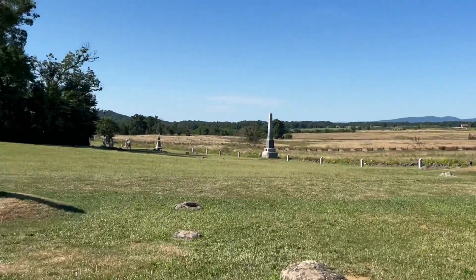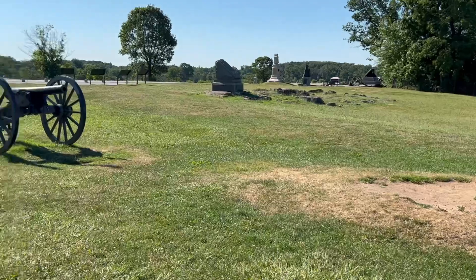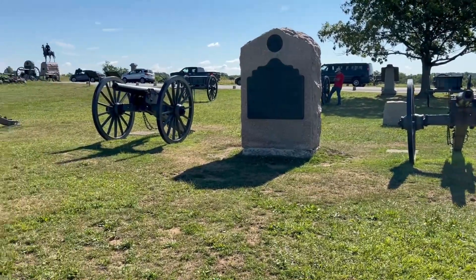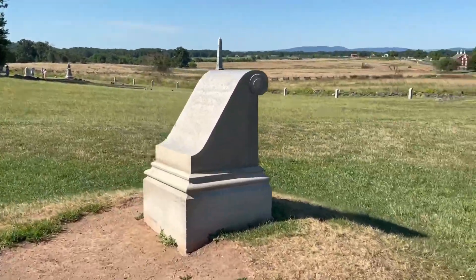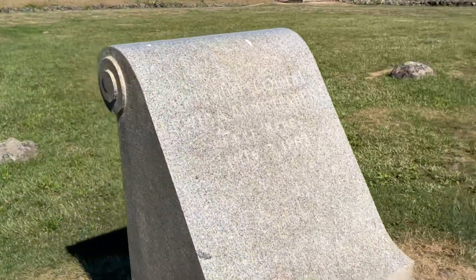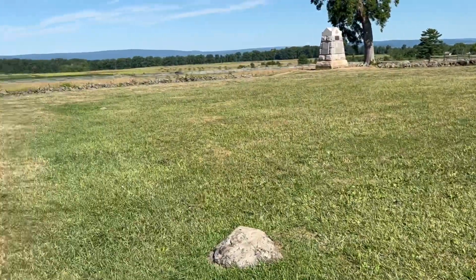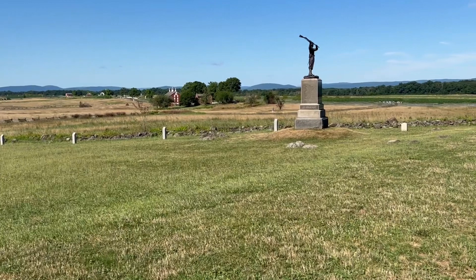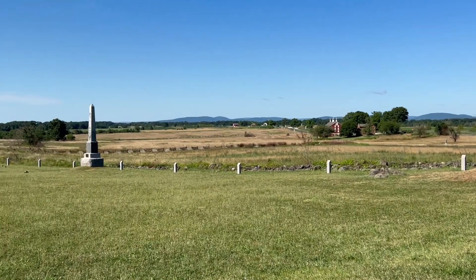Our Union lines are here. This is where the three-inch rifles are, and this is where the Confederates were stopped — the high water mark. Here's our monument for the Confederates; General Armistead basically ended here. 'A thousand fell where Kemper led, a thousand died where Garnett bled — over blind through blinding smoke and remnants, the batteries broke and crossed the works with Armistead.'